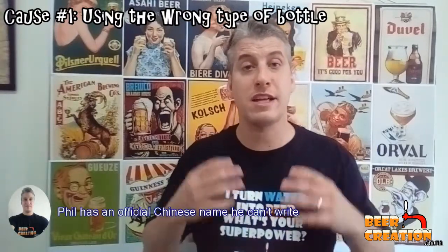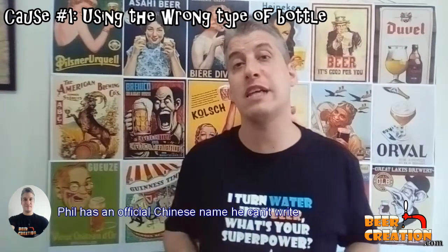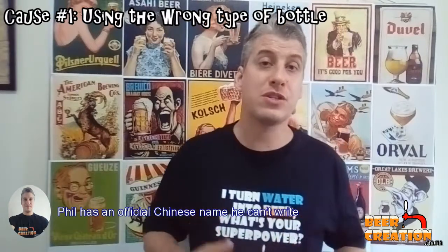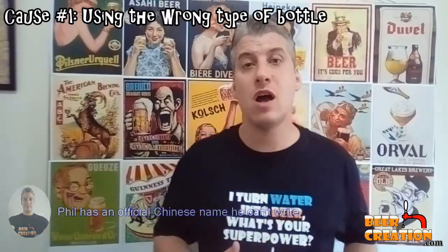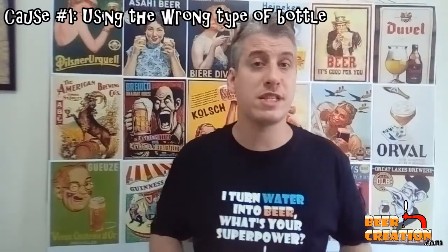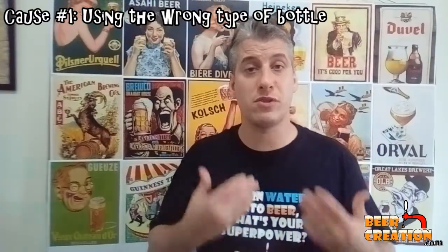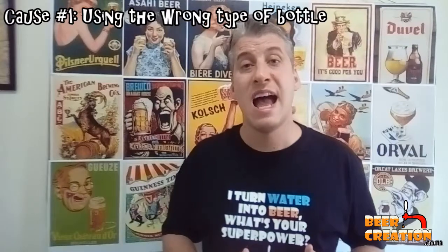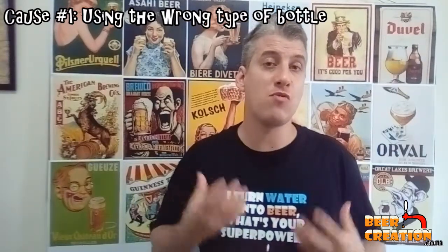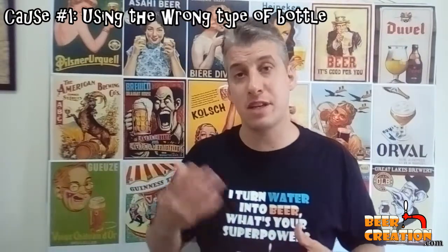For example, some Belgian beers are going to have much thicker bottles because they are generally higher alcohol and have higher levels of carbonation. So make sure you're not using a fairly weak lager beer bottle for something like that. As a general rule, I would steer clear of screw-top bottles because they're not really ideal for reuse in home brewing. I also tend not to use plastic bottles because in my experience they're not really strong enough for some beers under higher pressure.